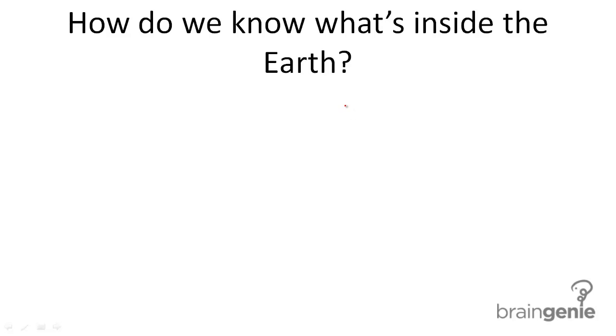We know a lot about what's inside the Earth, especially since we haven't gone that far into it. If the Earth were an apple, we've only traveled halfway through the skin of the apple, so we've barely touched the surface of what's going on beneath the Earth.